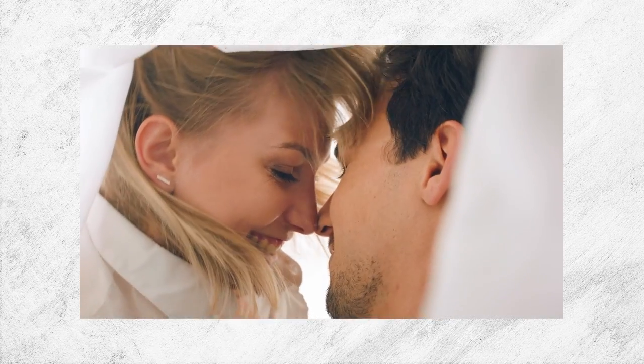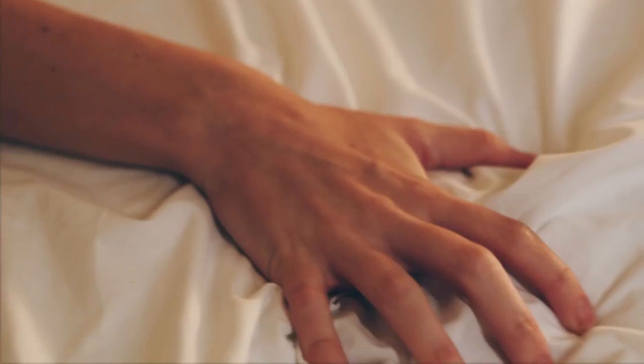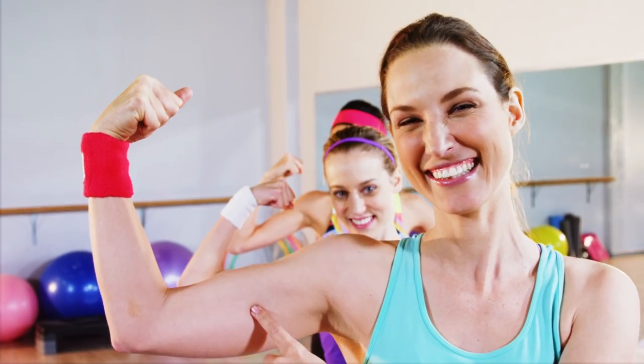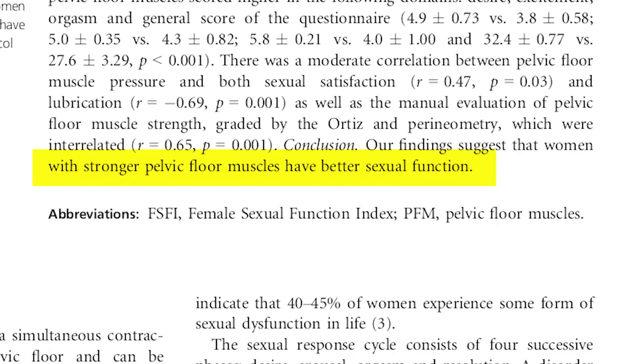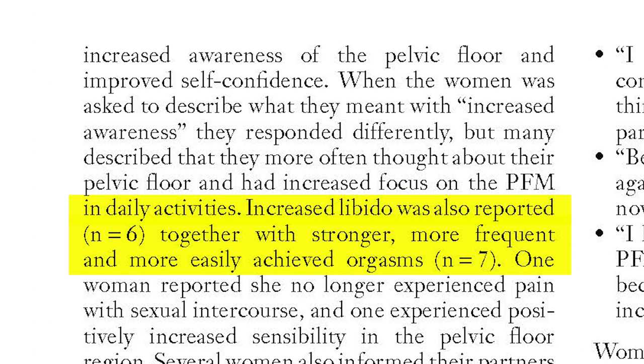But these moves aren't just pleasurable for the receiver. In fact, pelvic floor training has shown time and time again to be extremely beneficial for the woman performing it. The three main benefits the practice has are heightening female pleasure during penetration, increased intensity of the female orgasm, and a natural boost to the female libido. Let's go through each one.